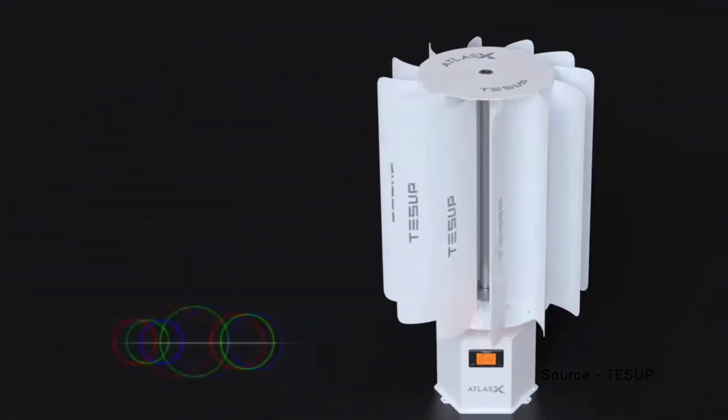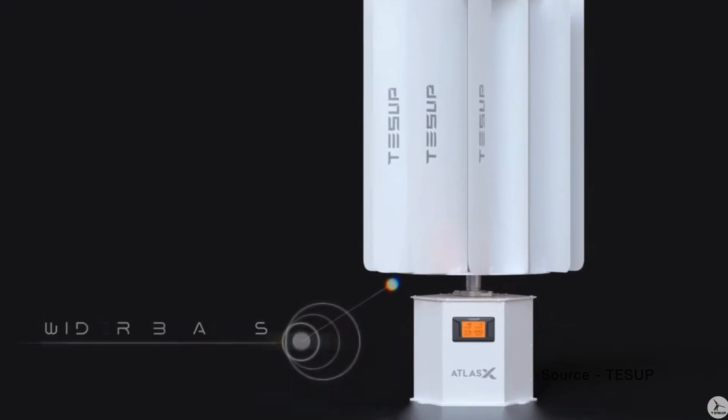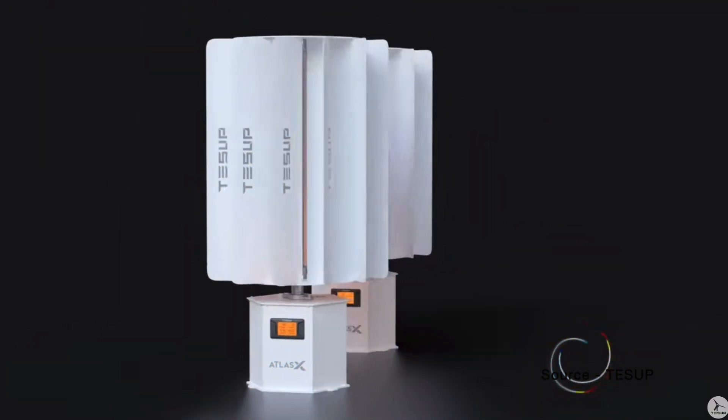They also stock the inverters and cables required to make it all work. Interestingly, they also sell solar panels, so they get the idea that wind can only be part of the answer.